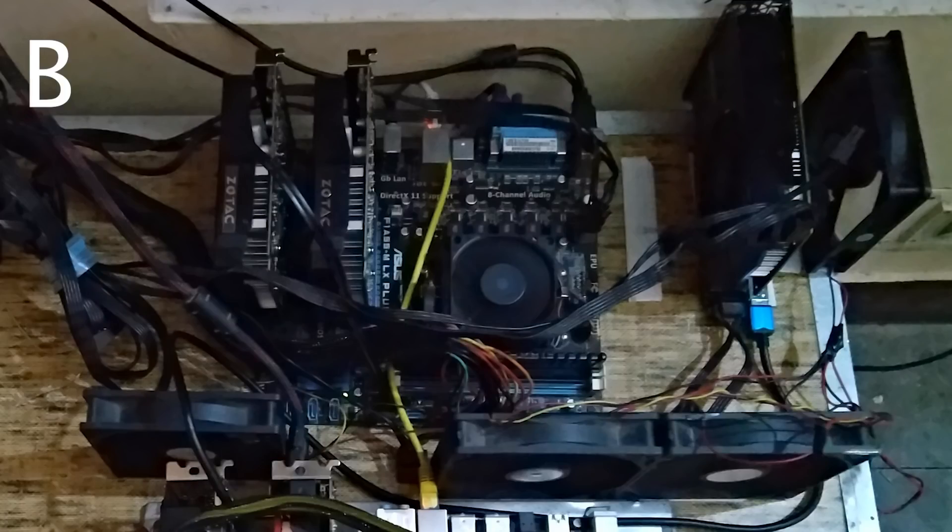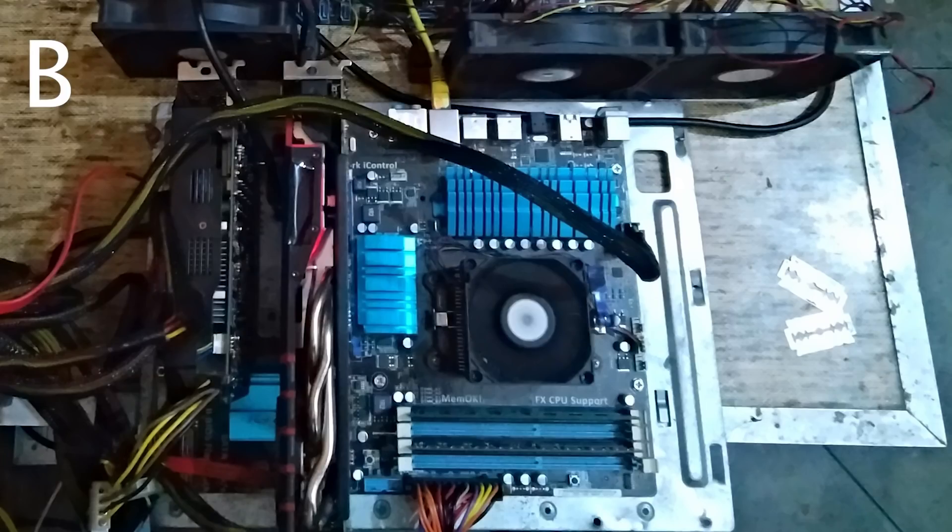I'm assuming the 1060s and 1050 Ti are all on one board and the 960 is on the other. He probably kitted this together from parts he had lying around. The FX-6300 is going to draw more power than you need, but since he didn't report XMR rate, it sounds like it's all just repurposed equipment.